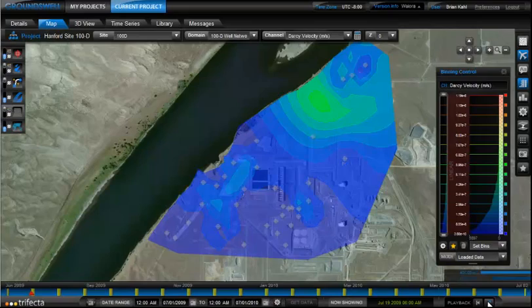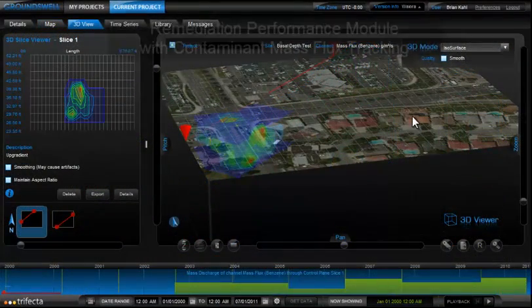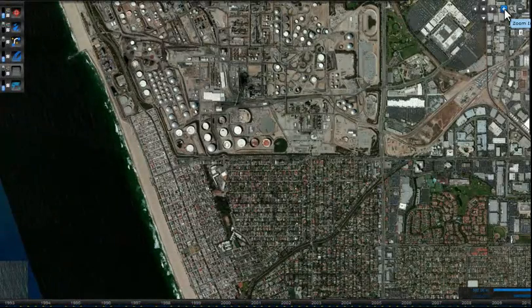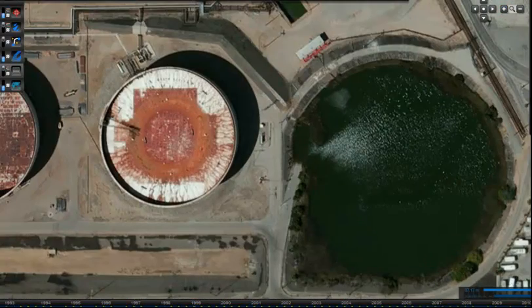Waiora's advanced modules are capable of automatically processing high-level multivariate analyses such as groundwater basin storage changes, groundwater velocity distributions, and contaminant remediation status based on mass flux and discharge dynamics. Regardless of the medium of interest, Waiora offers remote data analytical solutions that ensure efficient resource management.